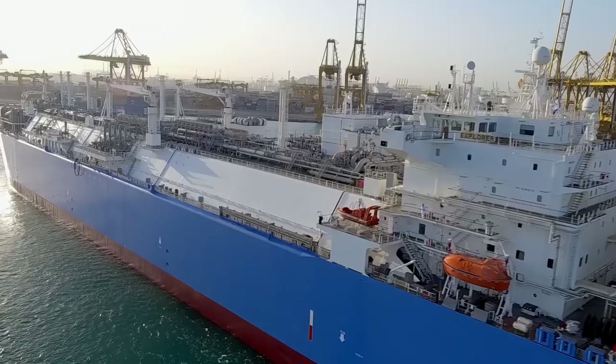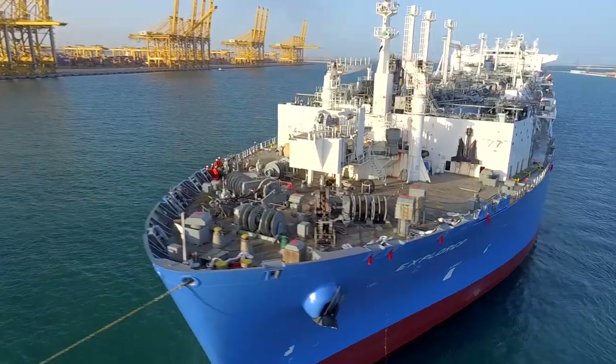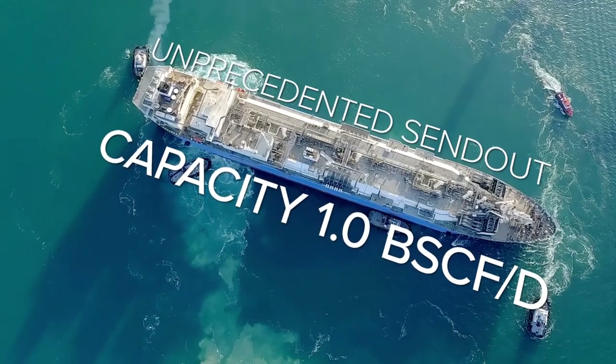In less than three months after entering dry dock, the newly upgraded Explorer is ready to receive LNG cargoes via ship-to-ship transfer and discharge high-pressure natural gas at a peak capacity rate of 1 billion cubic feet per day.